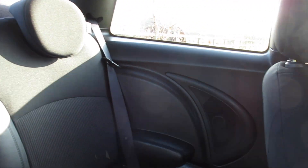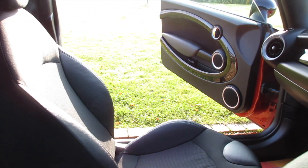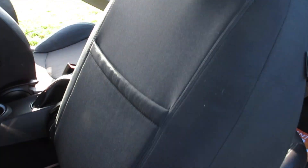As you can see from these images, the car is very clean inside. There are no rips or tears to the interior and no signs of any smoking in the car.